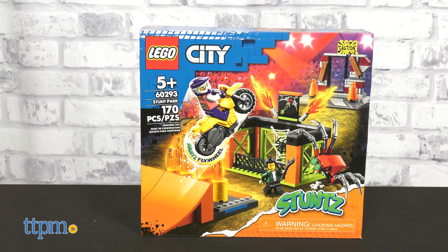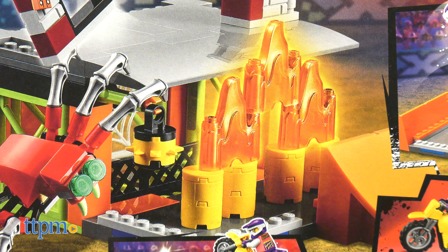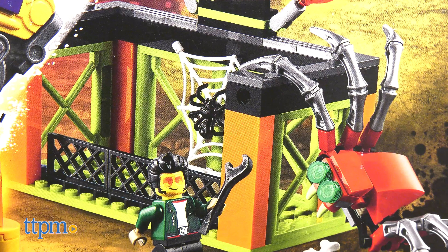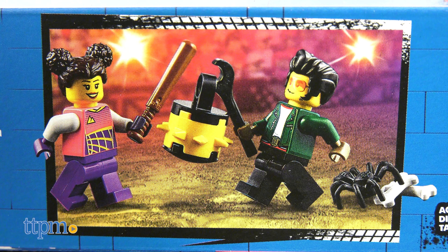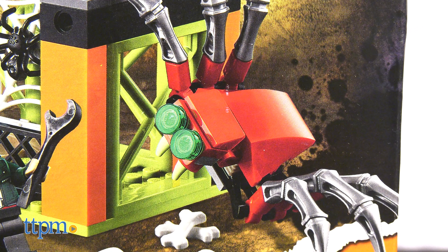Lastly, we have the Stunt Park. You'll get a modular set complete with two ramps, some flame pipes, a breakable wall, and everyone's favorite kind of pit — a spider pit. You also get two minifigs, a motorbike, a baby spider, and a fearsome mama spider.